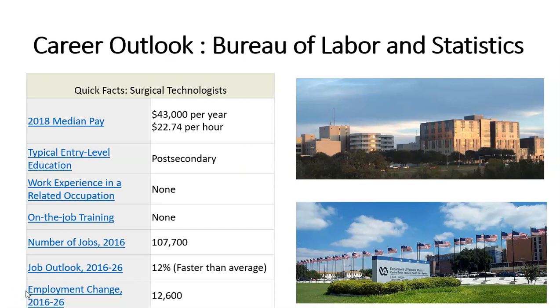According to the Bureau of Labor and Statistics, surgical technologists averaged an hourly rate of $22.74 in 2018 and all education was post-secondary. The career continues to grow and actually there is currently a national shortage of surgical technologists.